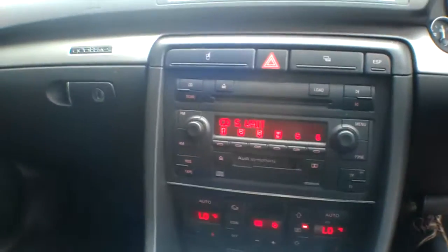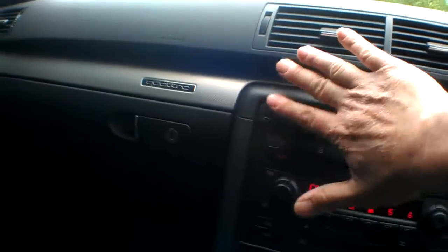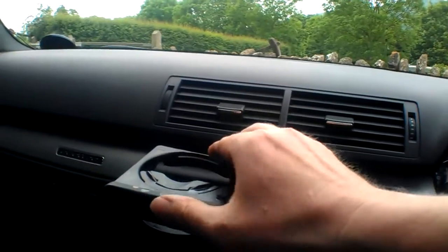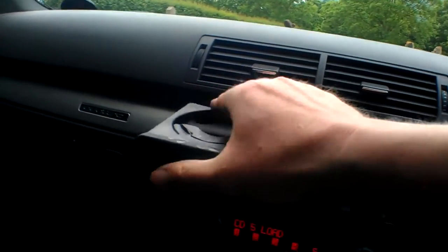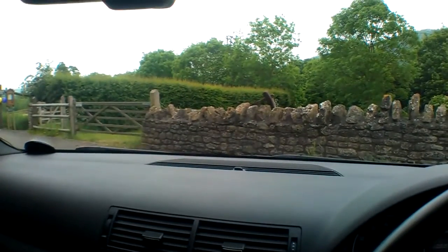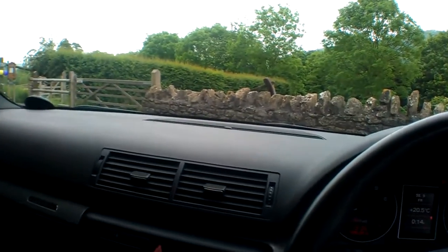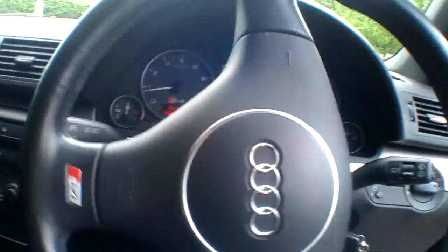Six-disc CD changer confirmed. There are the usual cup holders. Looking through the screen, that's all in spot-on order. Tax is until the end of the 11th, and it has auto wipers, auto dipping mirrors, and auto lights.